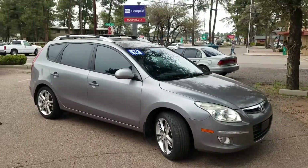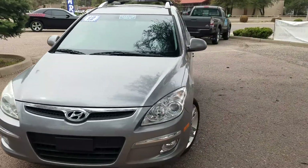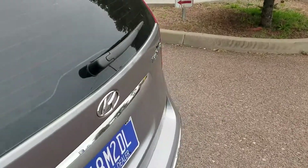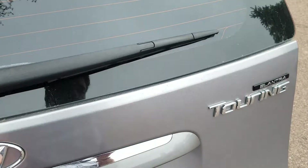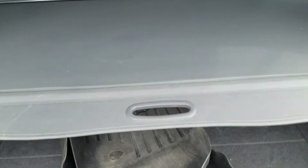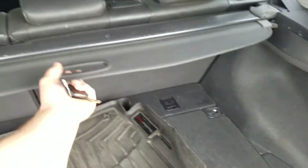It's hard to believe this car is from 2012 — seven years old — it sure doesn't look it. I think for seven years this has held its appearance pretty well. Let's go ahead and start by taking a look at the back. It's got one of the traditional little popper buttons right there.